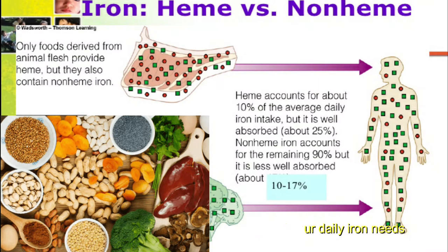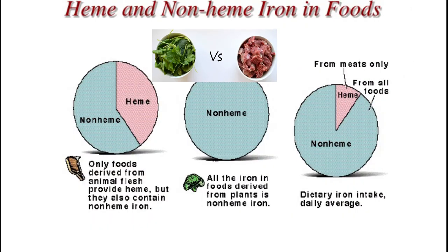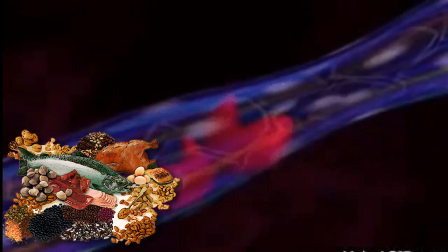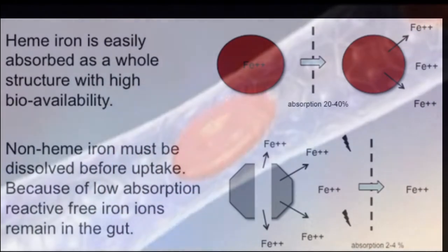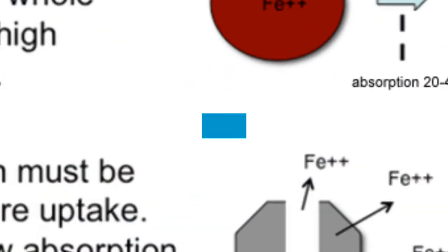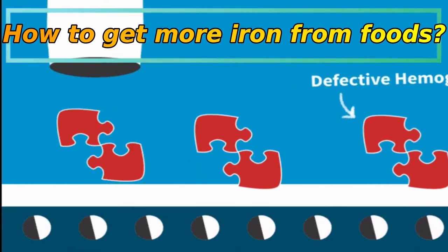There are two forms of dietary iron: heme and non-heme. Heme iron is derived from hemoglobin and is found in animal foods that originally contained hemoglobin, such as red meats, fish, and poultry. Meat, poultry, and seafood contain both heme and non-heme iron. Your body absorbs the most iron from heme sources. Most non-heme iron comes from plant sources.